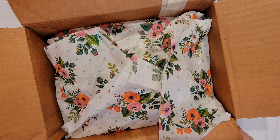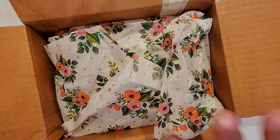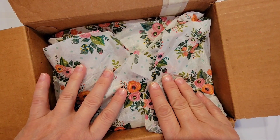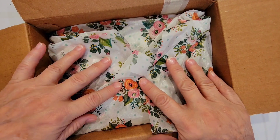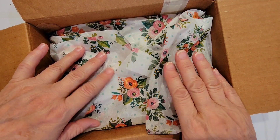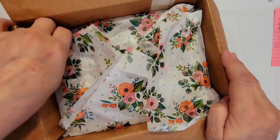Hi there, crafty peeps! Enos back again from Paper Crafting with Enos. Today I have entry number 14 to my hashtag Memory Decks Madness giveaway, and this entry is coming from Mom2Create. I've already opened up the box but I haven't looked inside, but I see this gorgeous wrapped box of goodies with this luscious rose-patterned tissue paper. Isn't that pretty?